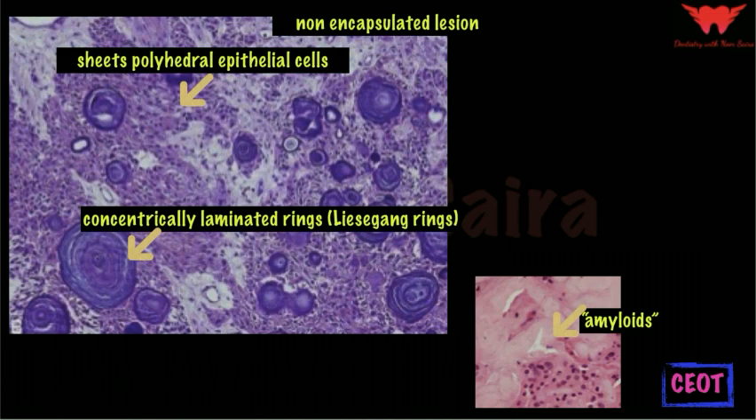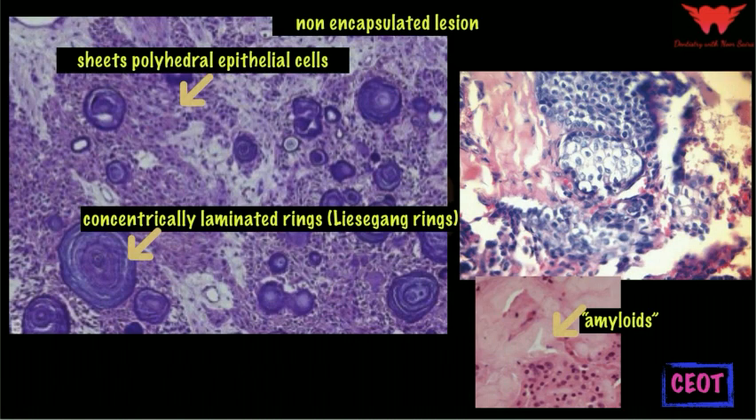There is also a variant of calcifying epithelial odontogenic tumor that shows clear cells with a clear vacuolated cytoplasm rather than eosinophilic cytoplasm. The nucleus may remain round or oval and central, or may be flattened against the cell membrane. Treatment of the calcifying epithelial odontogenic tumor is surgical enucleation, and incomplete removal is likely to be followed by recurrence, because it is a non-encapsulated lesion.